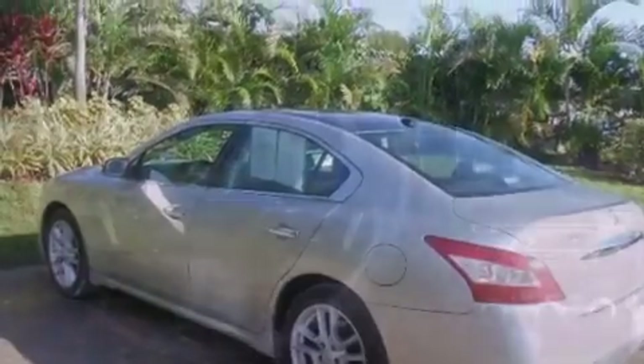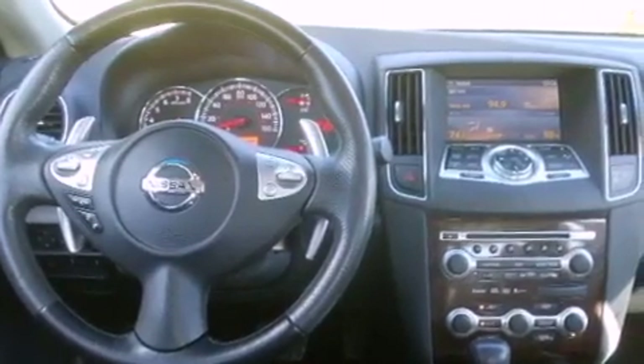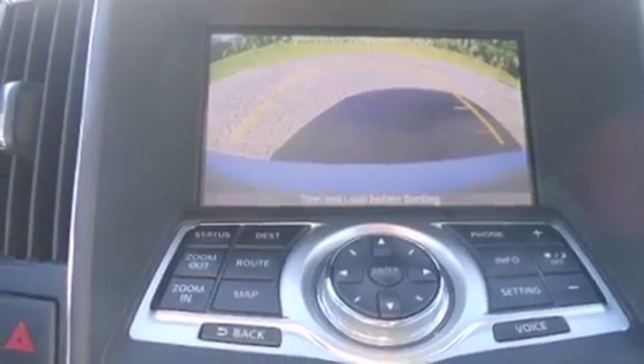The following features are also included: dual power seats, air conditioning with automatic climate control, cruise control, a premium audio system, leather seats, and an electronic throttle.